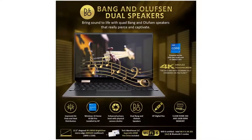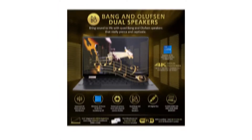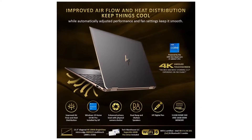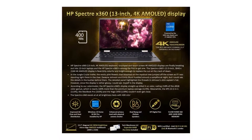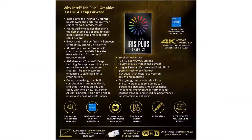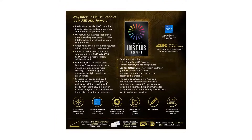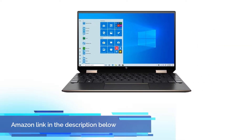The HP aluminum chassis, with stylish beveled edges, is available in natural silver, nightfall black (an extra $10), or Poseidon blue (an extra $20). You'll find an audio jack and a USB 3.1 Type-A port on the left side, a micro SD card slot, a webcam kill switch, and a Thunderbolt 4/USB-C port on the right. If you like this product, please check out the Amazon link in the description below.